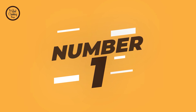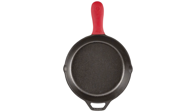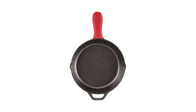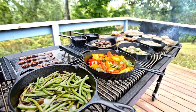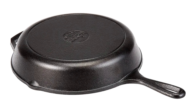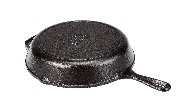Number 1: Lodge 10.25-Inch Cast Iron Cookware. Do you love cooking but hate the mess? Then you need to check out Lodge 10.25-Inch Cast Iron Cookware. This set comes with everything you need to cook all your favorite meals in an easy and efficient manner. With a weight of only 6.7 pounds, it's perfect for anyone who wants to effortlessly cook without all the fuss. This cast iron cookware is oven and stove safe, so grab yourself a set today.